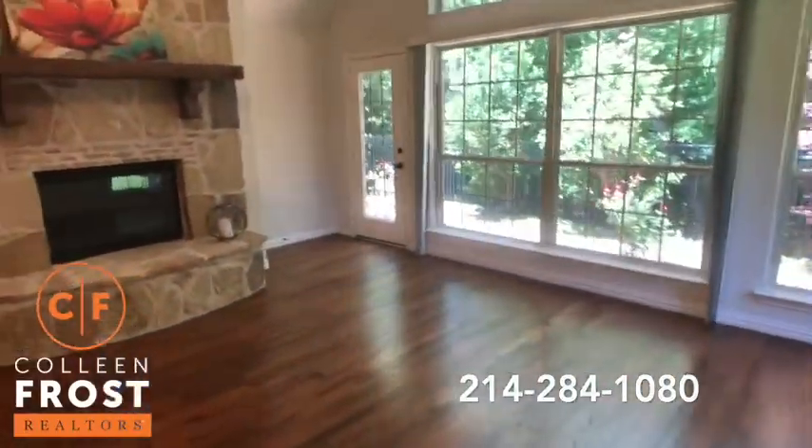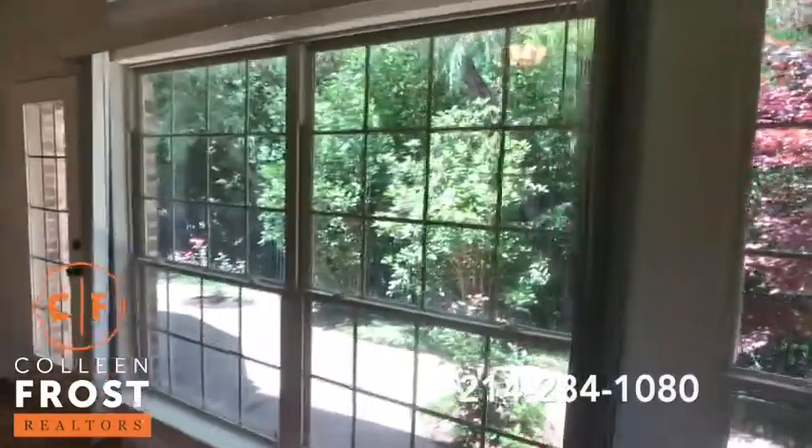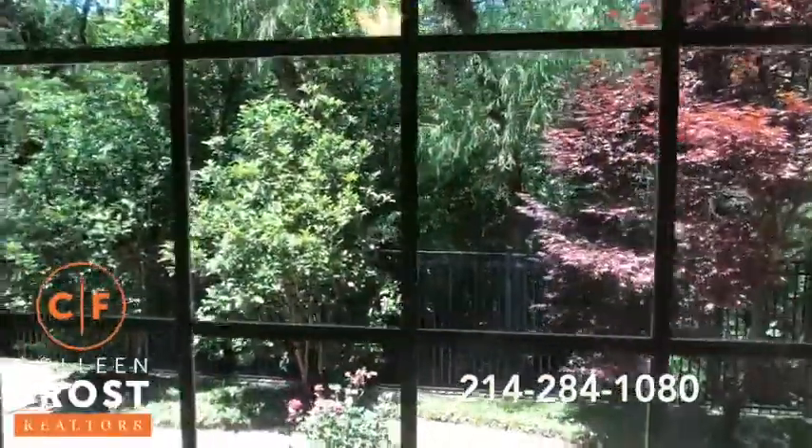Hand scraped hardwood floors in the family room. It looks like a picture back here — this is just amazing.